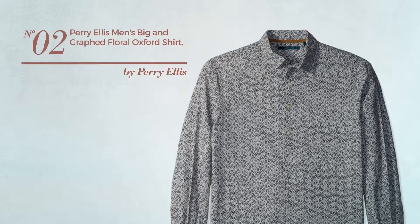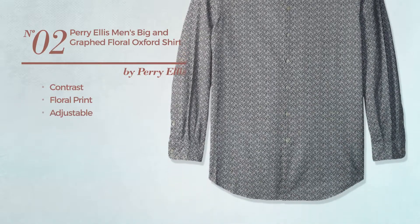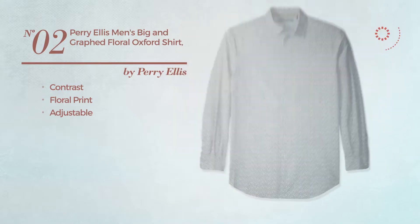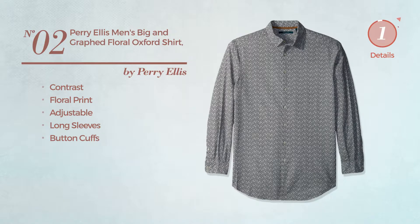Number 2. Featuring a contrast design with floral print, crafted from adjustable material. This shirt includes long sleeves and button cuffs. Available merely in this color.